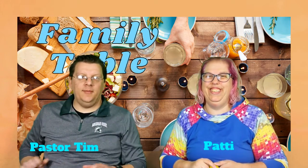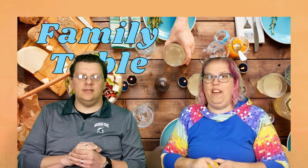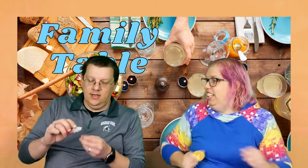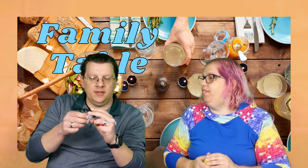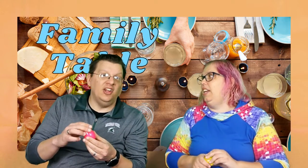Welcome to Family Table! I'm Pastor Tim and I'm Patty. On to egg 11 today — plus a stone. Our fancy egg has this stone in it, that's a really cool looking stone. But I have a feeling the stone that was used in our story today was a lot bigger.